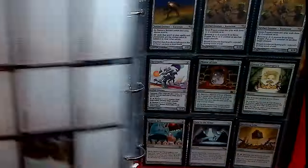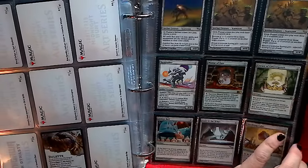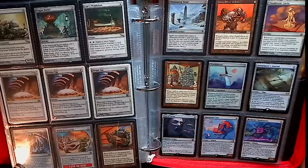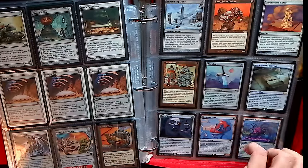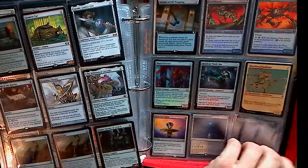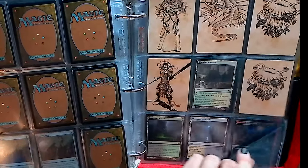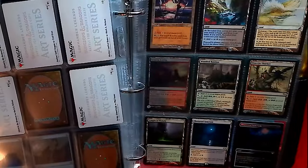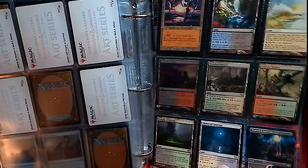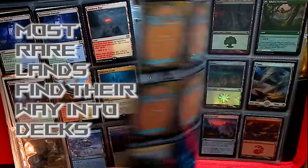Up next we have artifacts — always useful regardless of the type of deck. And then up next is not a large section, but still a section nonetheless: the rare and holographic lands.